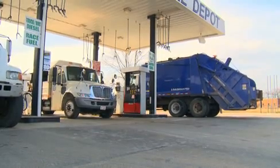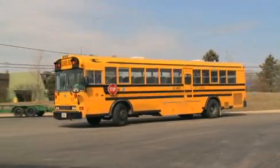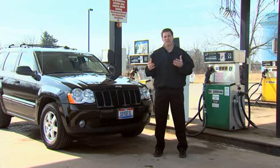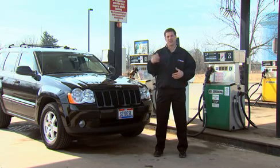Soy biodiesel is a diesel fuel made from renewable products like soybean oil. Soy biodiesel is made in such a way that its characteristics are very similar to diesel fuel, and it has its own fuel specification as set by ASTM. Soy biodiesel can be blended with diesel fuel in any blend level, and what we typically see in the U.S. is blends of less than 20 percent. The most common blends are B5 or B20.